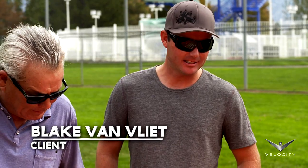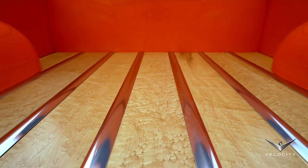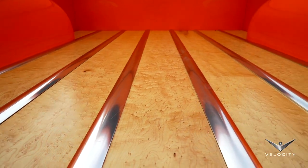Oh, that bed sure turned out nice. Nice clean look. I love this finish and especially the contrast between the white wood and the orange — it really works well. I had an oak bed in there before and now they put a maple bed in there, which really turned out well.